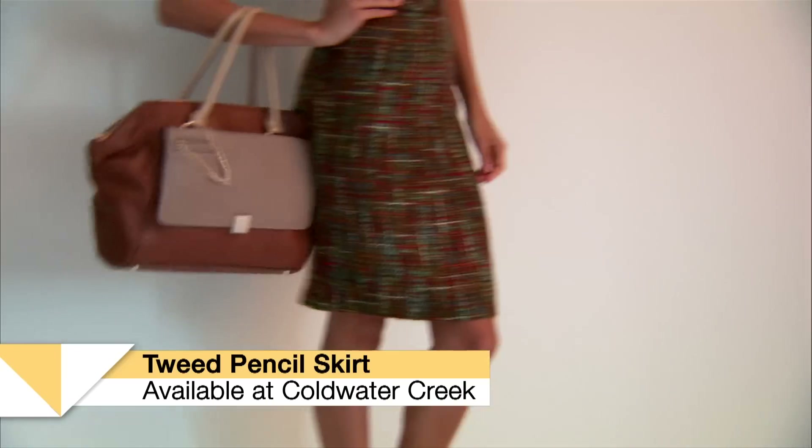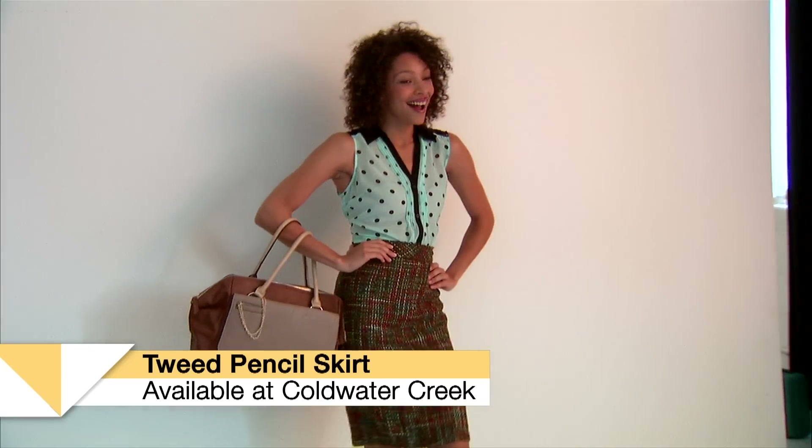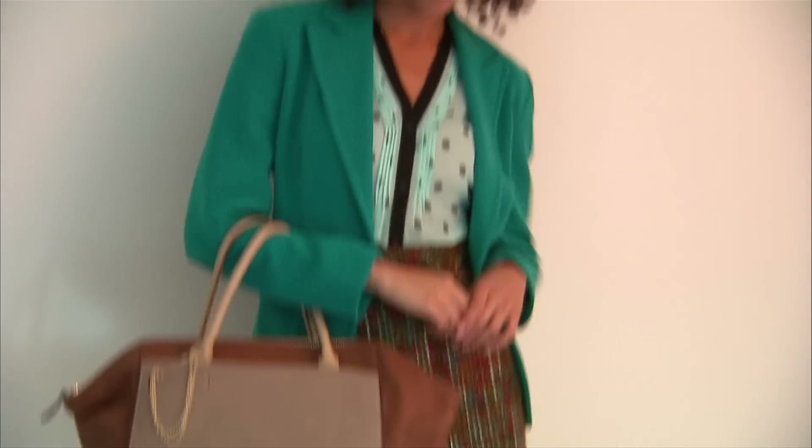Check out this Coldwater Creek pencil skirt in this multi-color tweed. Now this is one of my smart essentials, meaning that you might not think it's versatile when it actually is. When you've got a multi-color in a texture like tweed, that means you can pull out any of these colors to create outfits.